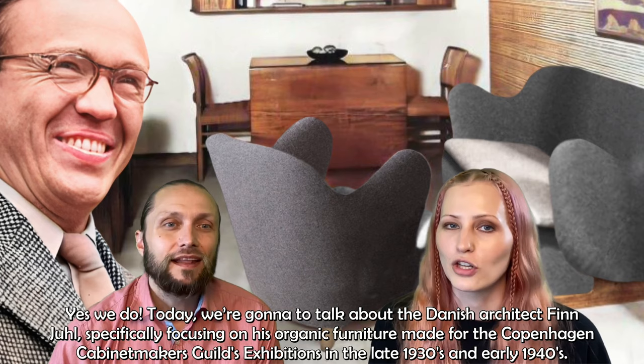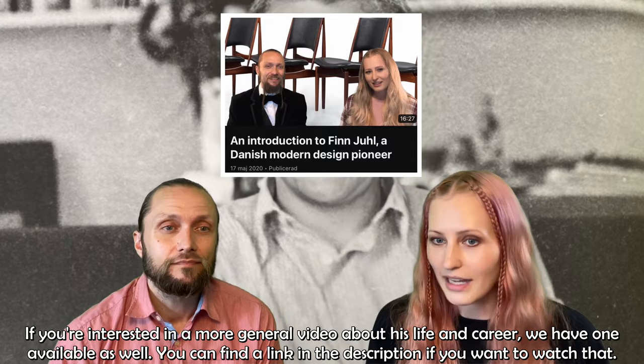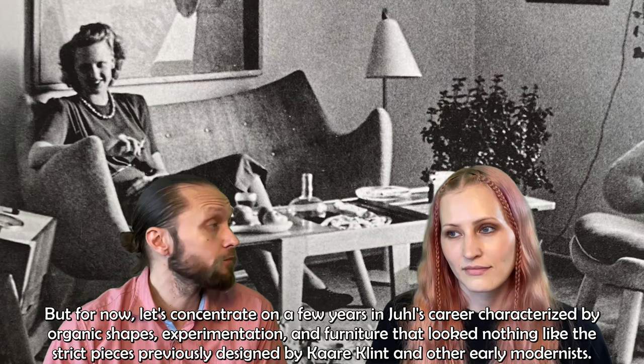If you're interested in a more general video about his life and career, we have one available. You can find it in the link in the description. But for now, let's concentrate on a few years in Juhl's career characterized by organic shapes, experimentation and furniture that looked nothing like the strict pieces previously designed by Kaare Klint and other modernists.